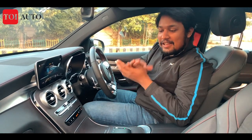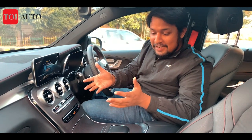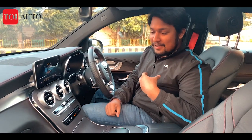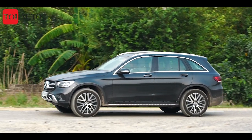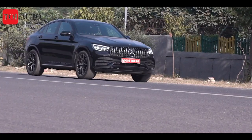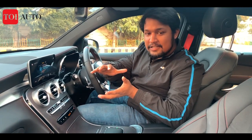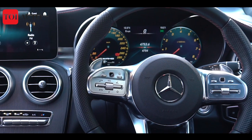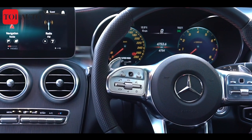Mercedes has taken the layout of the GLC and improved on it to make this a beautiful place to sit. I have been lucky enough to drive the GLC 220d, followed by the 300d Coupe, and now the AMG in quick succession, and the biggest change I see is the amount of sophistication that has been injected here.